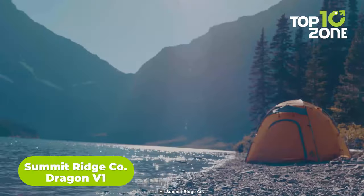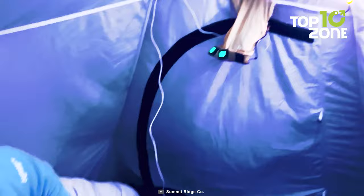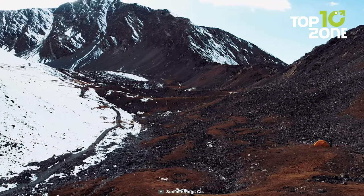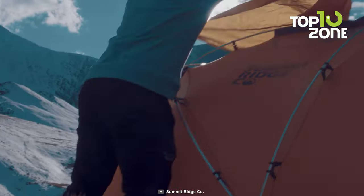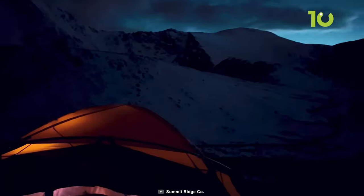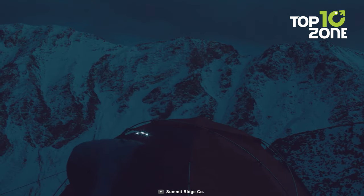Next up is the Summit Ridge Dragon V1, a remarkable four-season tent that combines sustainable energy and cutting-edge technology. With a simple press of a button, the interior comes to life bathed in warm LED lighting, creating a cozy ambience for memorable nights under the stars. Its exoskeleton design stands strong against the harshest conditions, while PU coating and silicone treatment ensure a waterproof sanctuary. The all-in-one structure eliminates the need for traditional vestibules, streamlining your camping setup. Weighing just 9 pounds with everything included, this spacious two-person tent offers 40 square feet of living area.